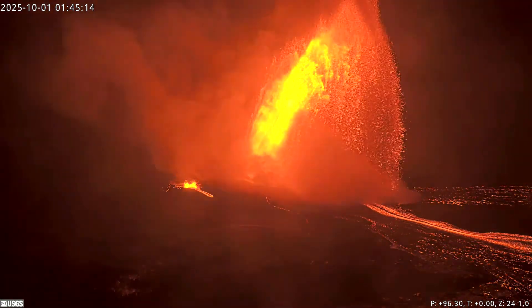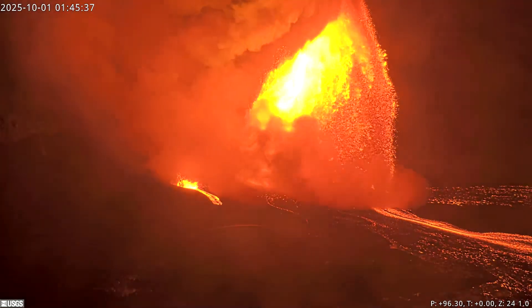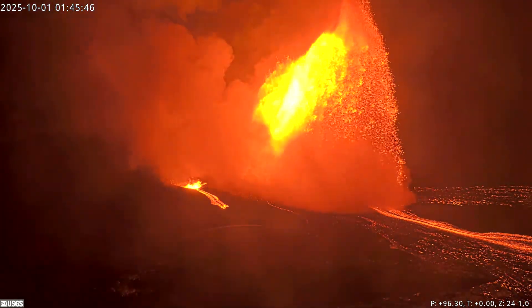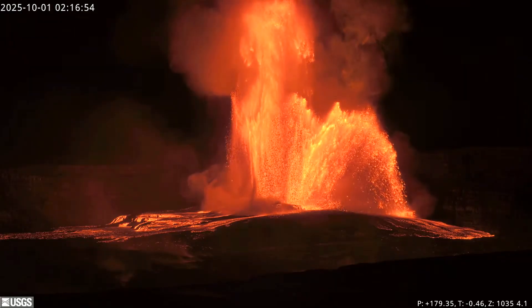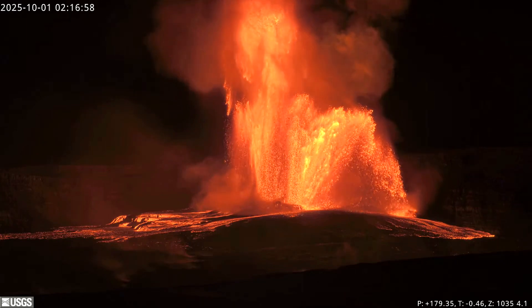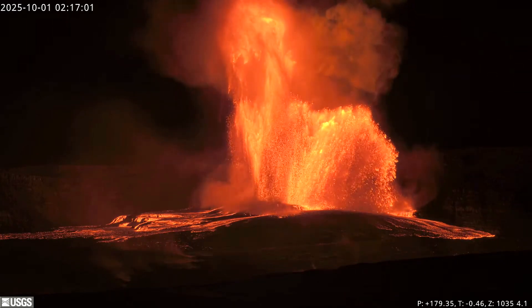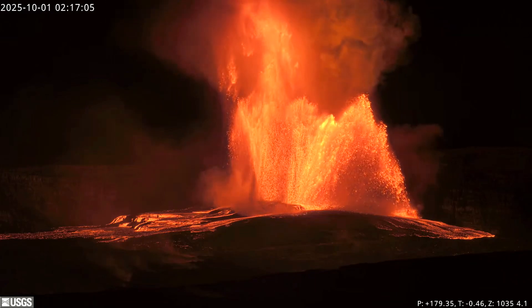At 1:45 in the morning, Hawaii Standard Time, on the 1st of October, the south vent began erupting and became the largest fountain in just 20 minutes, reaching an estimated height of 1,500 feet or 470 meters by 2:15, while the north vent lava fountain remained around 600 feet or 180 meters in height. So far, this eruption had the highest lava fountains to date recorded at Kilauea's Summit.